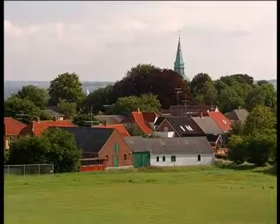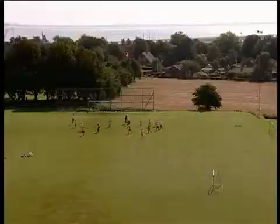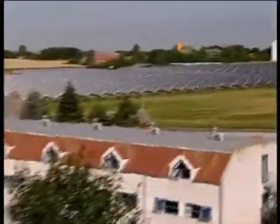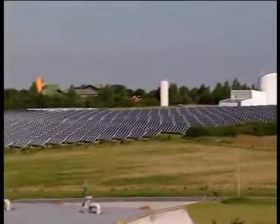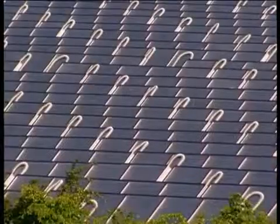This is the town of Marstal. With its church, wooden houses and football field, it looks like any other small town in Denmark. But there's one big difference. Almost all the households get their domestic hot water and part of their heating needs from a solar energy plant on the outskirts of town.